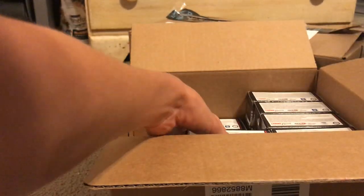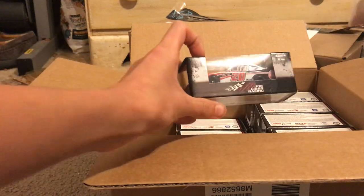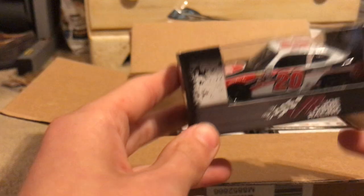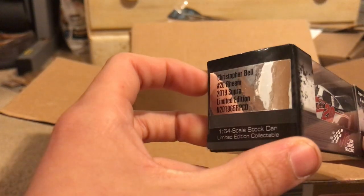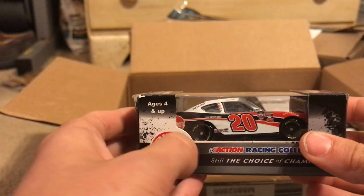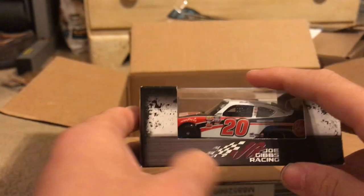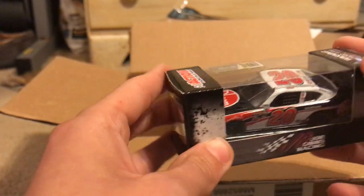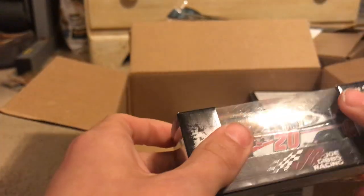Gracie's barking. Alright, next car is another 2019 Xfinity car — it's Christopher Bell's 2019 number 20 REAM Toyota Supra for Joe Gibbs Racing. Really cool paint scheme. I wish they made a diecast of his other primary paint scheme, which is his red one — I really want his red one, to be real.